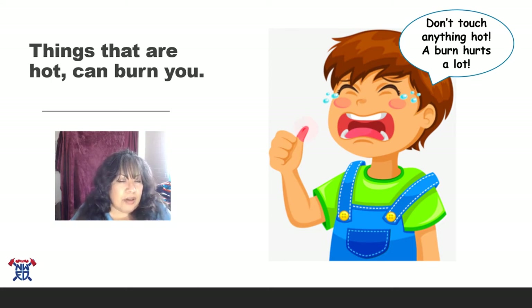My mom put my burn under cool water to make it feel better. Today's lesson, I'm going to teach you guys about not touching things that are hot and to stay away from them, because I don't want any of you getting burned.